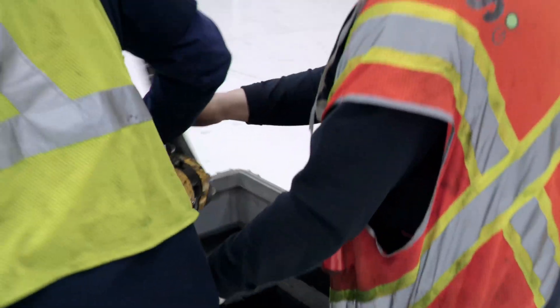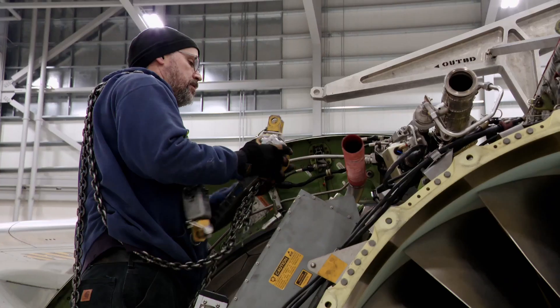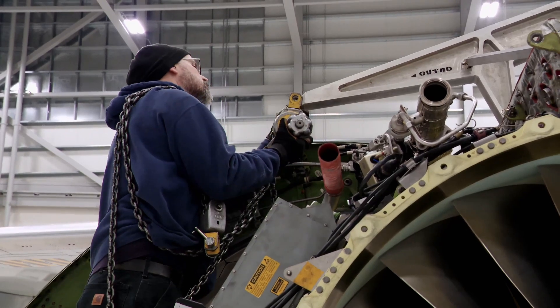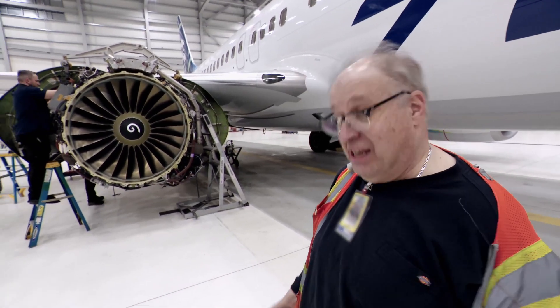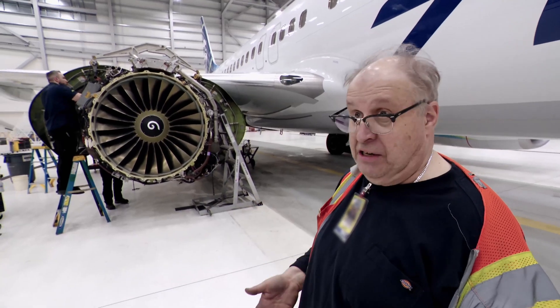To hold the 6,000-pound engine in place, the mechanics install a system of geared chain lifts called bootstraps. It's basically picking the engine up by itself — the old phrase, pulling yourself up by your bootstraps. We're using the engine and the airplane to support itself to take it out, so there's no outside cranes necessary.